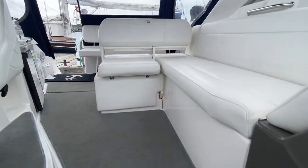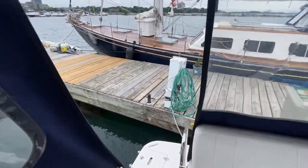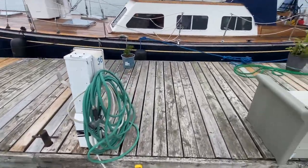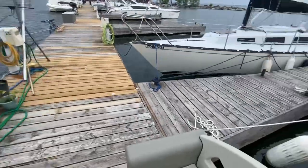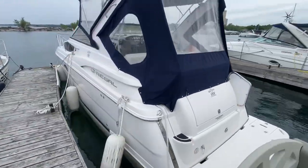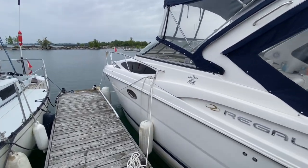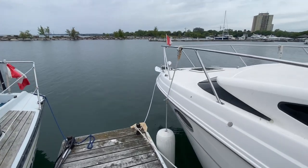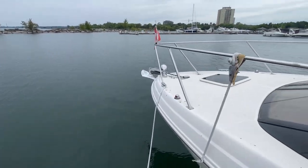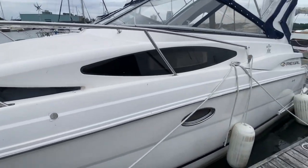Let's take a look at the exterior. There is an electrically actuated hatch that gives you access to the engines. Just a fantastic looking boat. Canvas is in great condition. There is a windlass and a spotlight of course. Just a beautiful 28 foot boat.